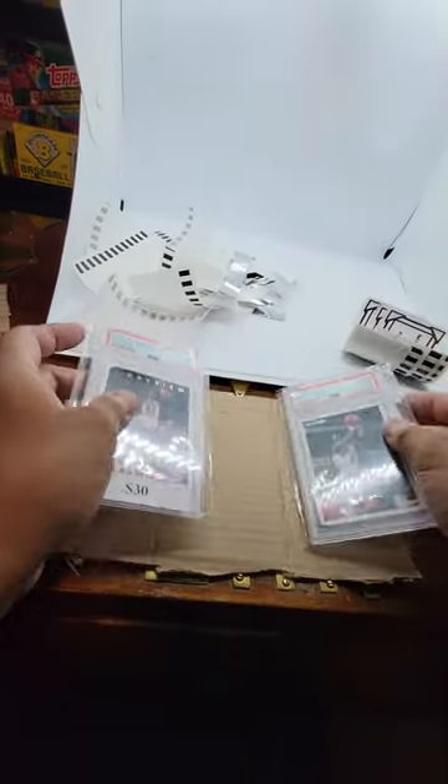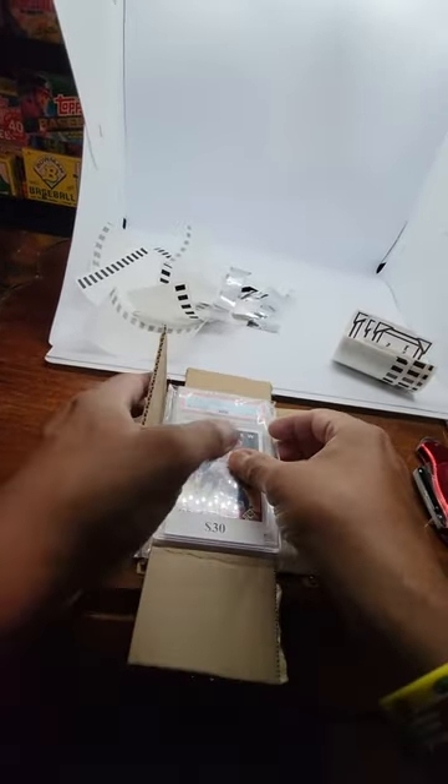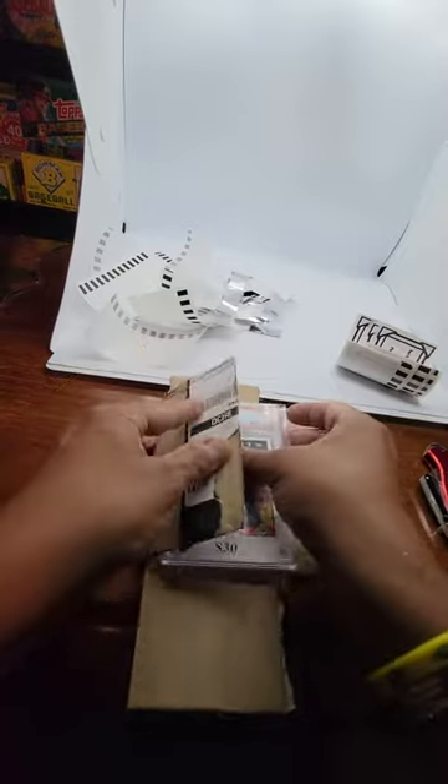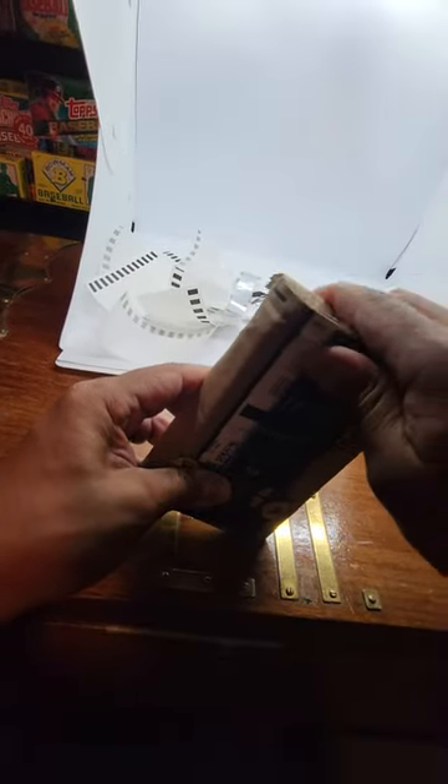Both cards are sleeved. I throw in cardboard, putting cardboard between each card like so, then we close it up — bam bam bam bam. Then I'll fold it the other way.